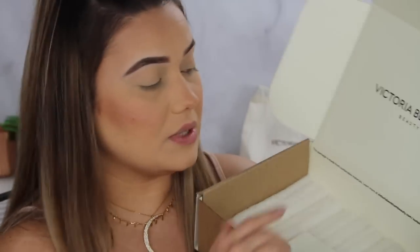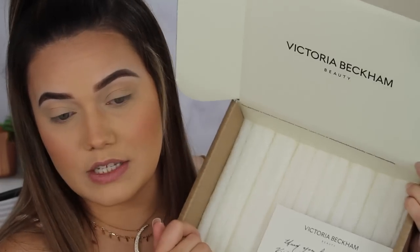One thing I do want to point out that I really appreciate — the packaging is all sustainable. Everything can be recycled. They let you know right on the box: this package is made from sustainable materials. Learn more at victoriabeckhambeauty.com/sustainability. This is how it comes — it's a beautiful package. So let's get into it.